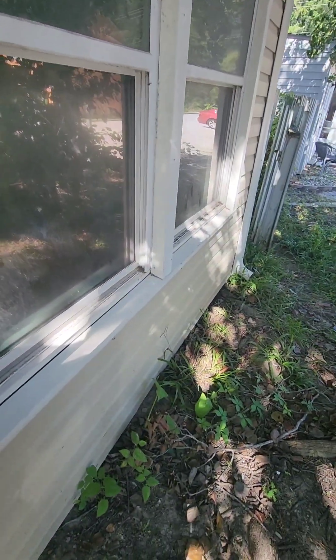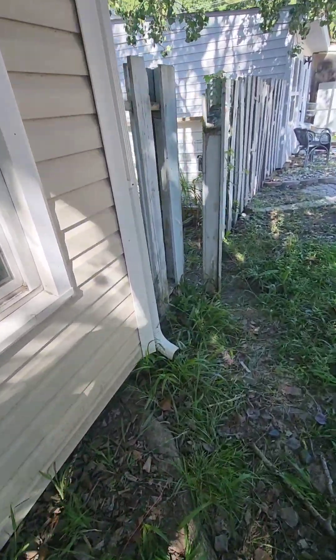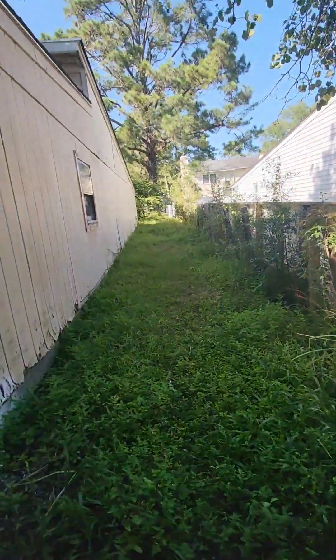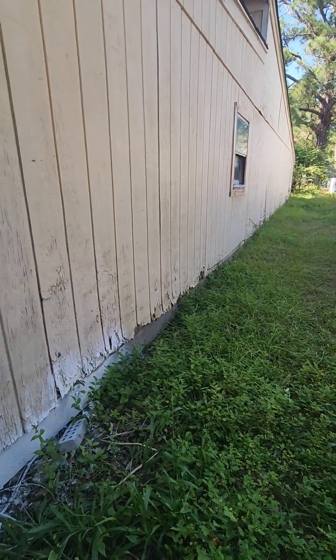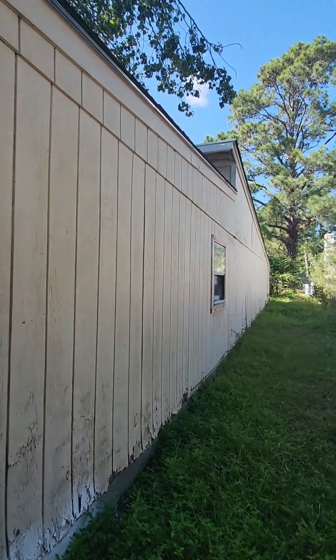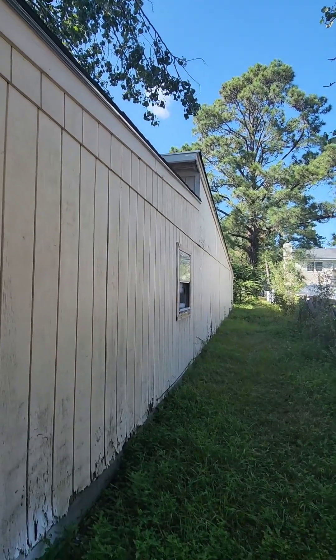It's got vinyl siding on the front, so the front should be fine. The windows look fairly decent. As I pointed out in the first walkthrough, this whole side has to get replaced — all the siding there. And up where that overhang is, we'll need some work as well. A lot of exterior work right there.